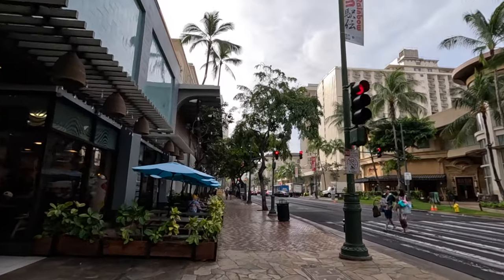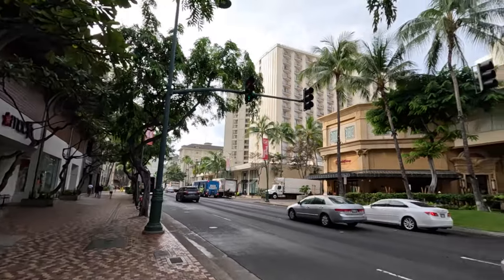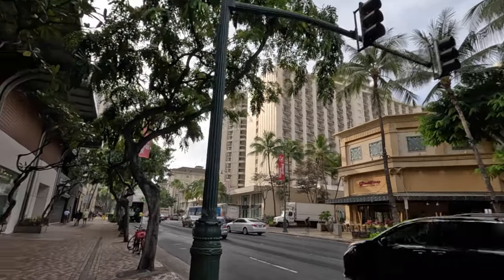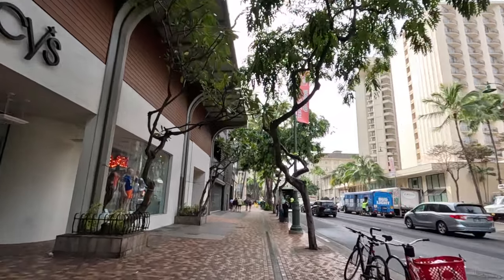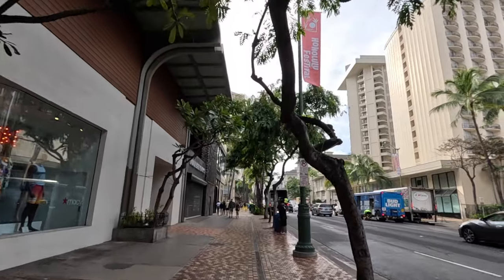It has started drizzling again, nothing too crazy. On the right-hand side we've got the Cheesecake Factory. Right now it is still pretty early in the morning, around 8:38 or 8:45 — a lot of these shops don't open until about 9 or 10 o'clock or so. On the right-hand side we also have a few hotels.